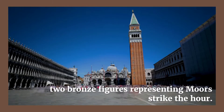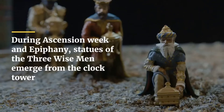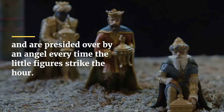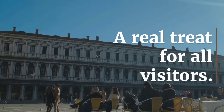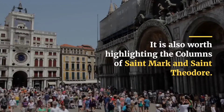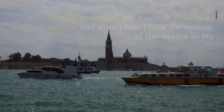Two bronze figures representing Moors strike the hour. During Ascension Week and Epiphany, statues of the Three Wise Men emerge from the clock tower and are presided over by an angel every time the little figures strike the hour — a real treat for all visitors.